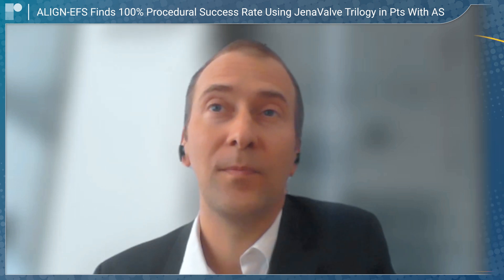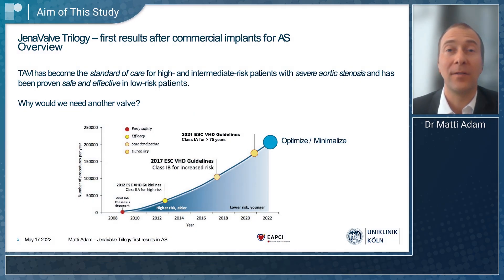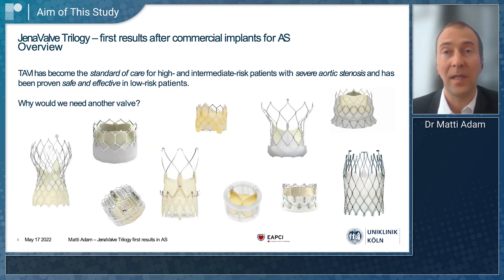Today we're speaking about the Trilogy Inavelve system and the data that we presented for patients that we treated with aortic stenosis with this system. The system got CE market approval in Europe in the year 2021, very recently.